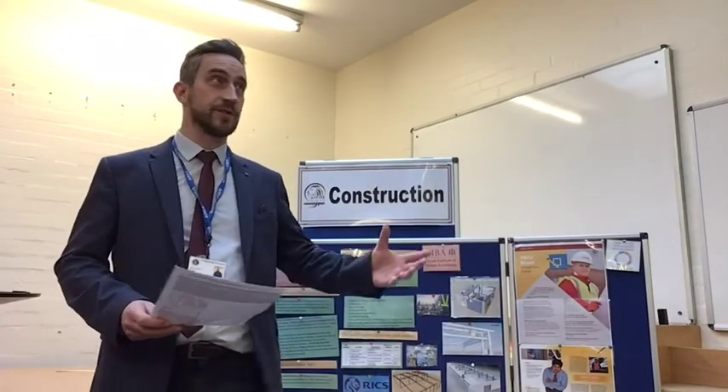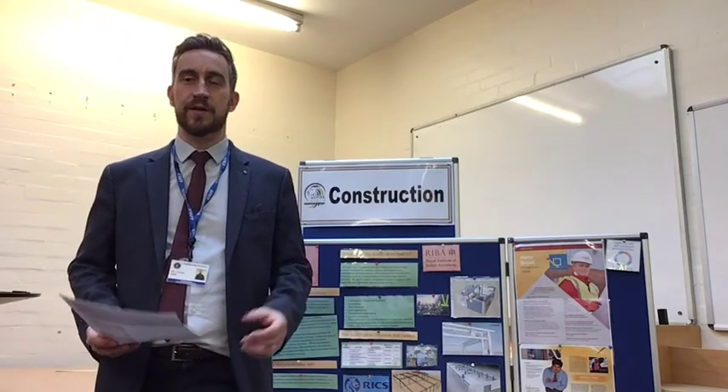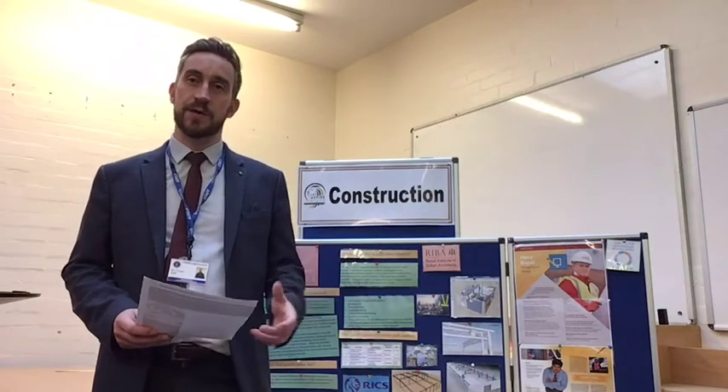Hello potential sixth formers and welcome to Chesna Hay Academy and the Design and Technology Department. If you're thinking of choosing a Design and Technology course at A level and maybe you're thinking of going into the construction industry as a career, this course may be the one for you.